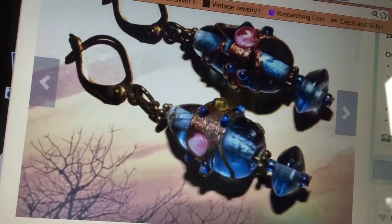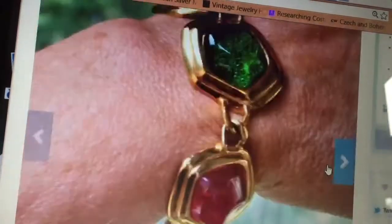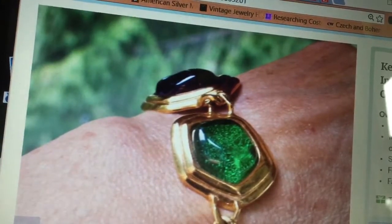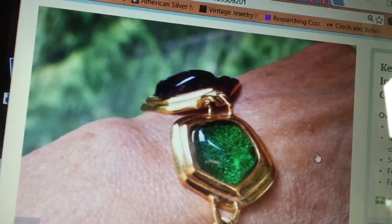I had these for a long time and sold them for $8. I sold this Kenneth J. Lane book piece. If you ever see Kenneth J. Lane, pick it up — that's a good seller, always.